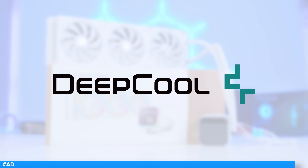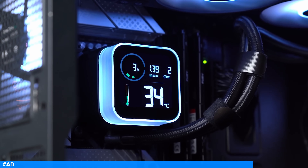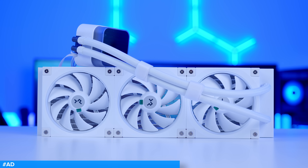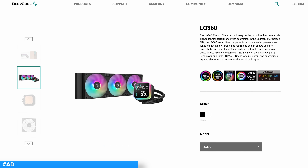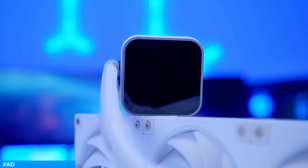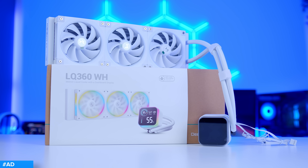The Deepcool LQ360 is here with a segmented LCD display to tastefully show key system metrics such as CPU temp, CPU load and power consumption. You get full RGB on the pump head and included fans, and the choice of a white or black cooler design. Deepcool's 5 Pro generation pump keeps temperatures low while a rotatable pump cap keeps orientation options open. Learn more about the Deepcool LQ360 and pick one up at the first link in the description below.